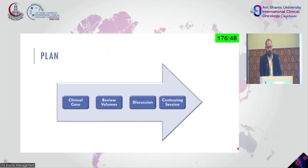The plan for today was to review the clinical cases that you had contoured. Since the emails were sent late last night, most of you didn't. Then we would review the volumes and have some discussion. At the end, another contouring session with the information you gained from the whole talk.